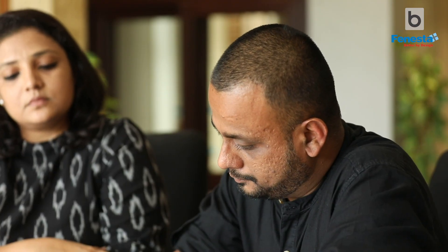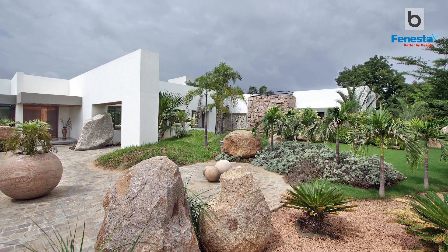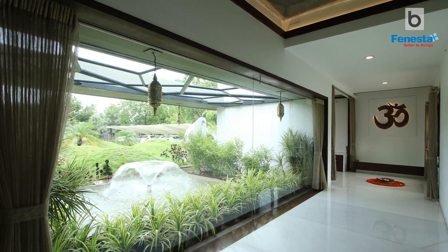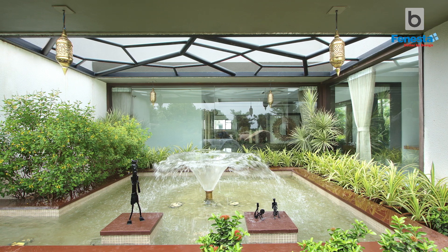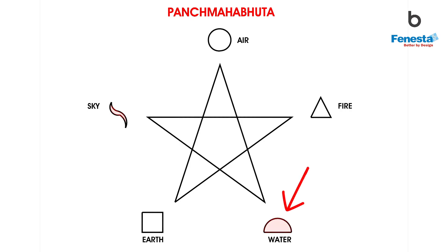As soon as you enter the house from parking via a circular passage, you will find small water bodies placed near the puja room, entrance, porch, and the veranda that is near the dining room. There are fountains in the water bodies which provide a soothing sound and atmosphere to the surrounding area, representing the element water, Jal.